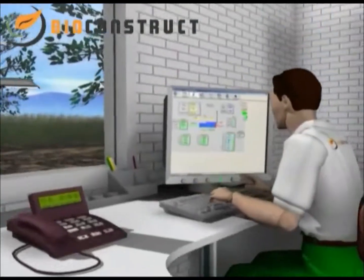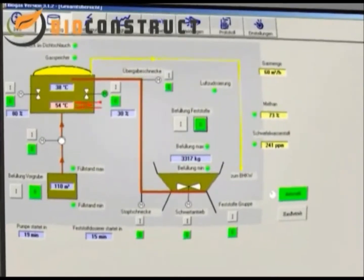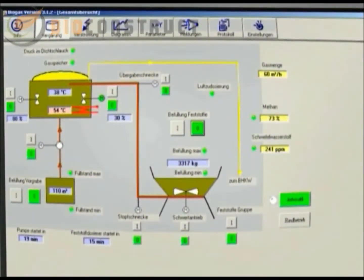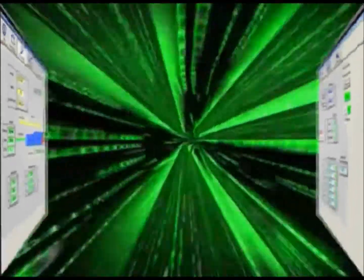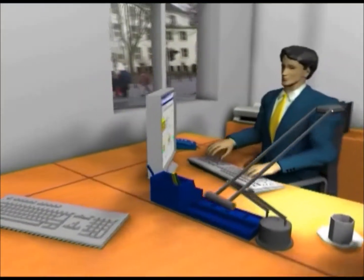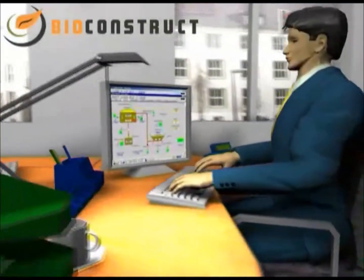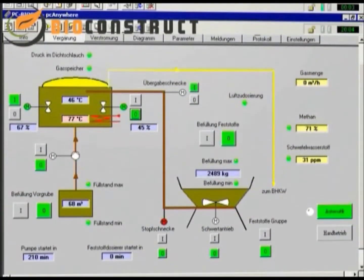A biogas plant with an annual operating capacity of 15,000 tonnes a year requires three to five hours of work daily. In order to keep the amount of work down to a minimum, we particularly recommend the use of an effective measurement and control technology from BioConstruct. Thanks to a safe exchange of data, it is also possible for someone who is not on site to monitor and control the unit. Should it be necessary, either the operator at home or the BioConstruct service team can intervene in the processes of the biogas plant.